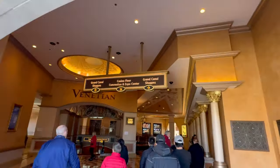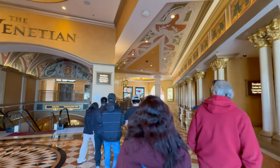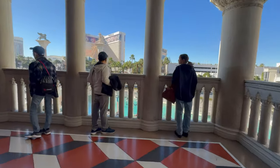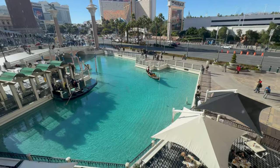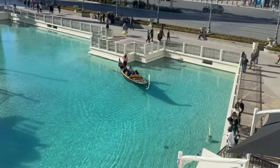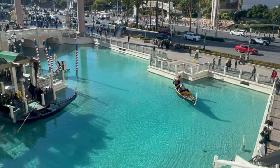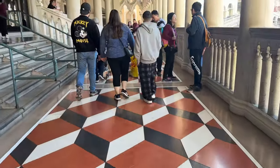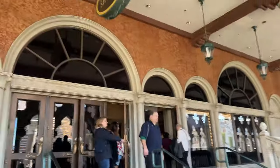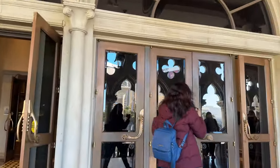We are entering the Venetian Tower. This is actually not the main entrance, but if you are coming from Treasure Island, this is the way you can go into the Venetian. If you go left, you can also go into Palazzo Tower, but if we go right to the Venetian — this is the view of the outdoor gondola ride. For gondola tickets, you need to go and collect the tickets near the counter of either outdoor or indoor gondola rides.